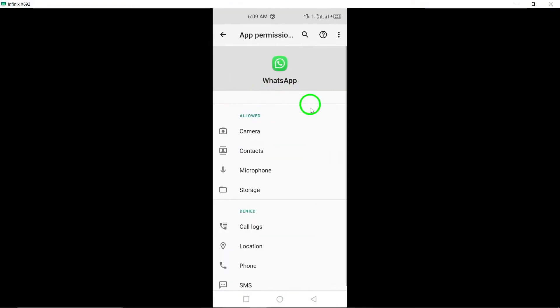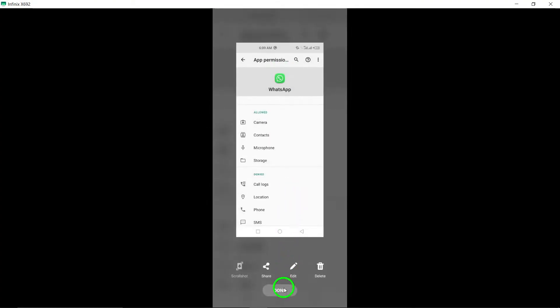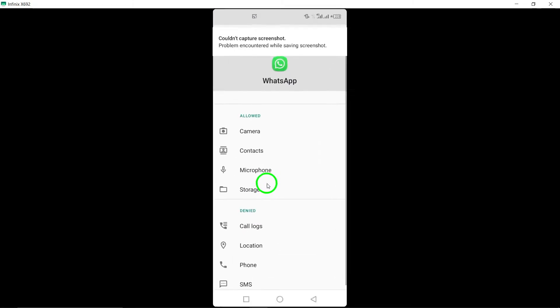7. Background data. Enable background data for WhatsApp in your device settings to allow the app to receive and send data in the background, which can help with responsiveness.